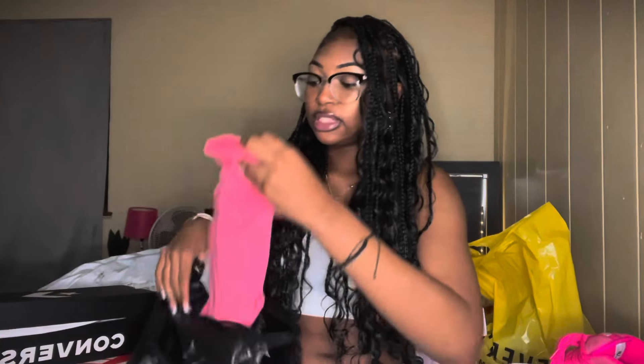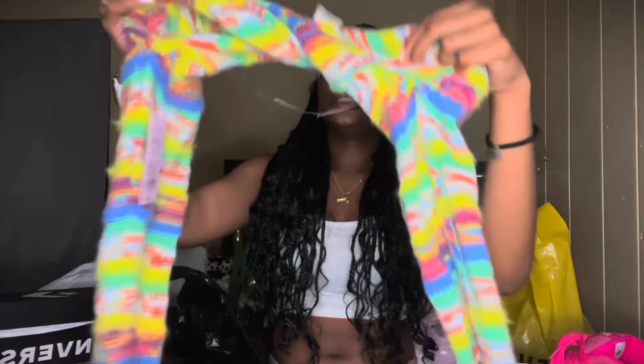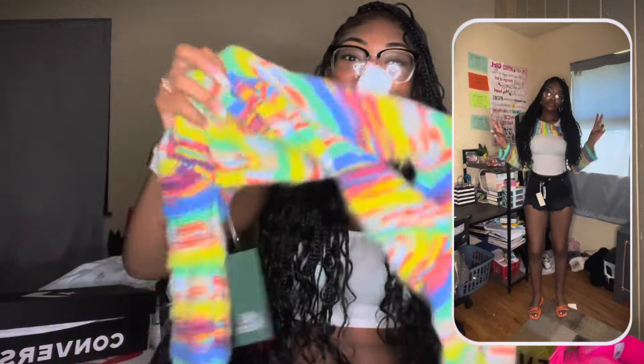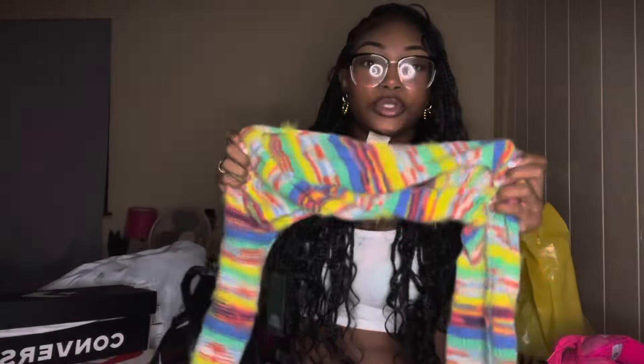Then I got these pink leggings — cutie. I also have more packages on the way. My Shein package is not coming in time for this video, and I don't think it'll come in time for when I start school, but I'll be fine. Next is this little thing that goes around you — this is so cute, I might wear this today. There are so many colors you could bring out, or you could do rainbow kind of shoes. It's real cute, I love it — super cute.